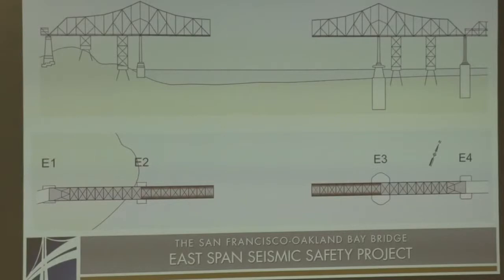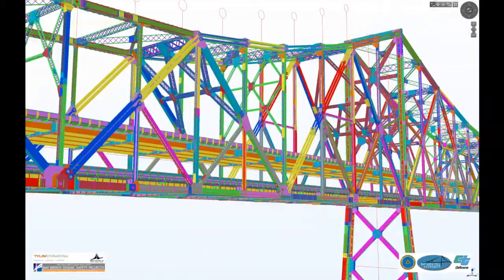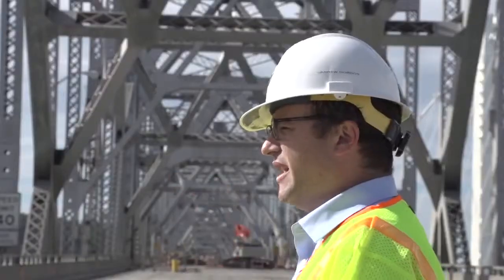The cantilever is probably one of the trickiest parts, because it's the section of the bridge with the least support underneath. Some people have described it as looking like a diving board when they cut it in half, with the bottom deck just sitting out there.